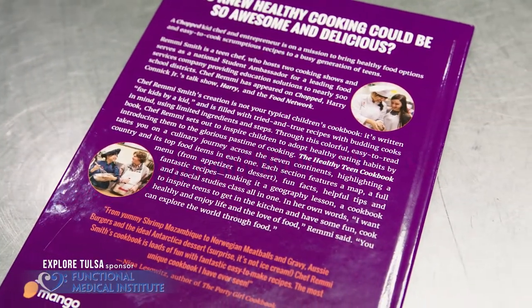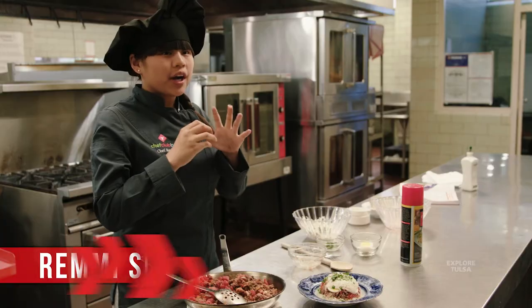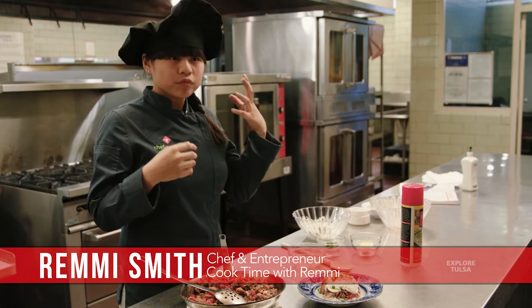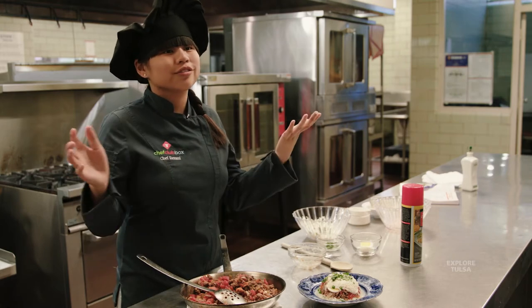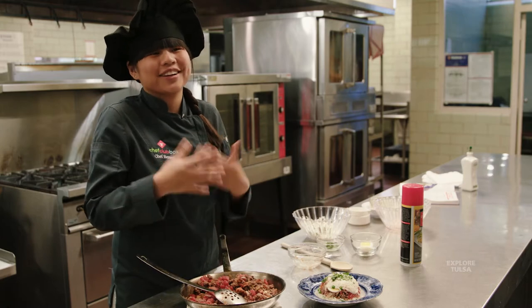Kids really matter to me. Having that moment where I see someone who has been looking up to me and following my footsteps in the kitchen — proactively doing that — it's a reward beyond words.